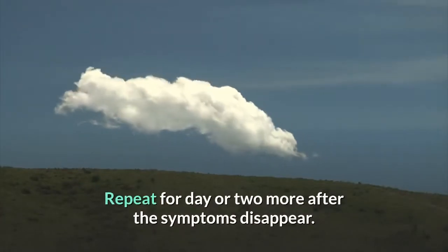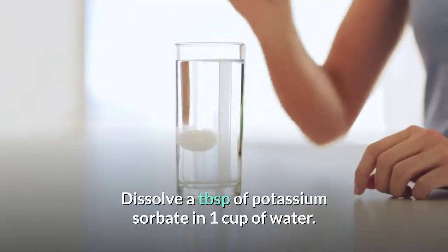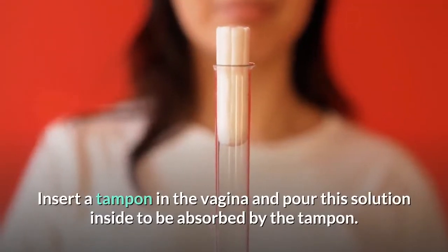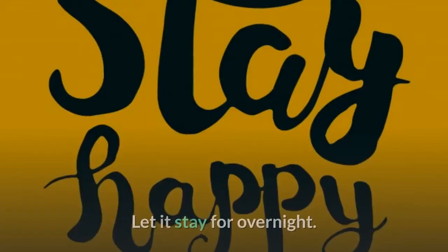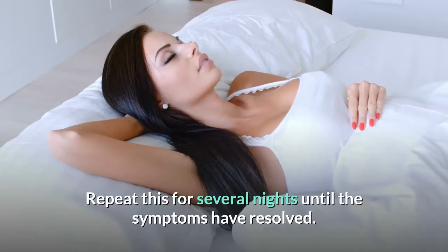Repeat for a day or two more after the symptoms disappear. Dissolve a tablespoon of potassium sorbate in one cup of water. Insert a tampon in the vagina and pour this solution inside to be absorbed by the tampon. Let it stay overnight. Repeat this for several nights until the symptoms have resolved.